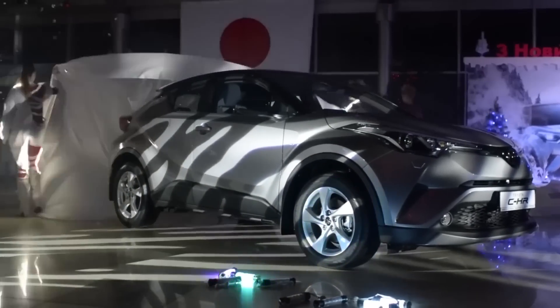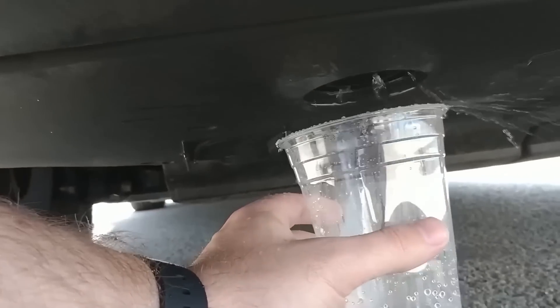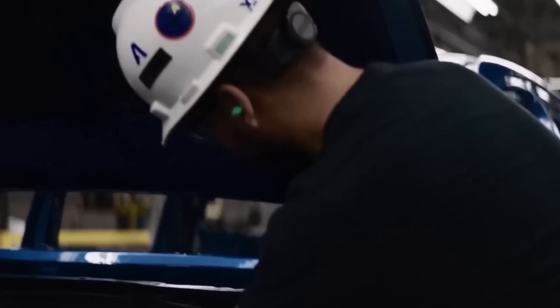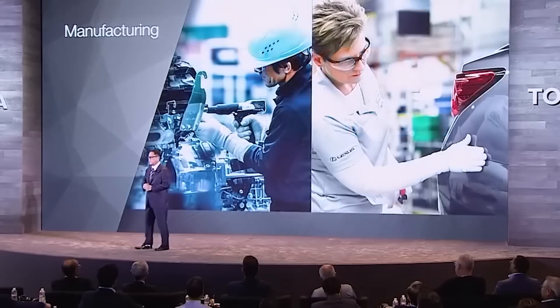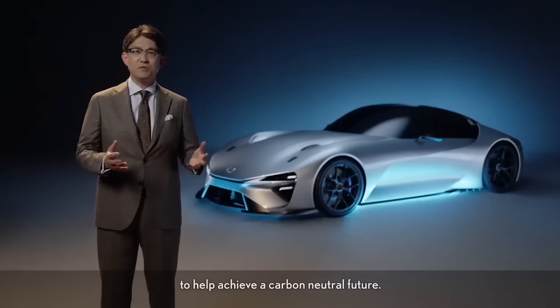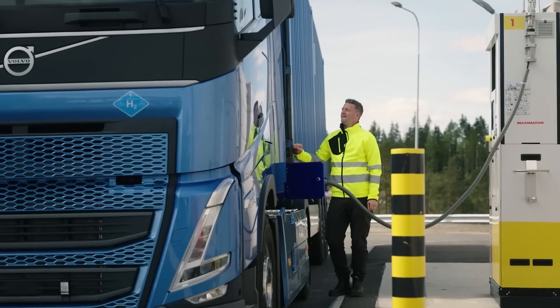These cars are seriously impressive — they emit zero tailpipe emissions and the only waste produced is pure water, with no harmful pollutants released into the atmosphere. Toyota is investing in the development of hydrogen fueling stations and has already installed many of them in Japan. The company has partnered with several energy companies such as Air Liquide and Iwatani to develop hydrogen infrastructure, including hydrogen refueling stations and the implementation of fuel cell buses and trucks.